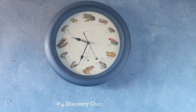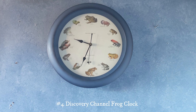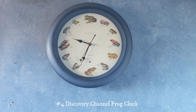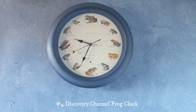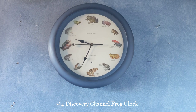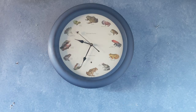This right here is a frog clock. My grandparents gave me this a while back and they actually had it for a really long time. I can remember being in their living room and hearing this clock from the other side of the house. It's pretty loud. Overall it's really nice.